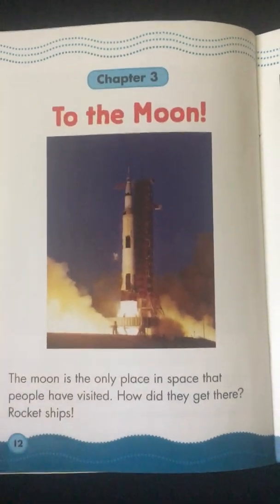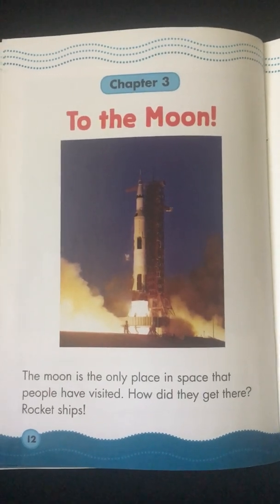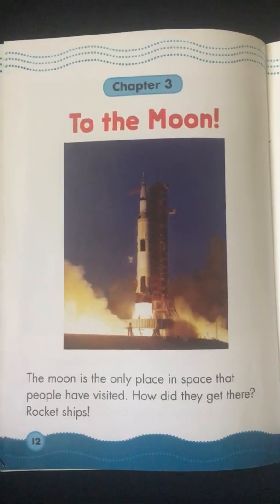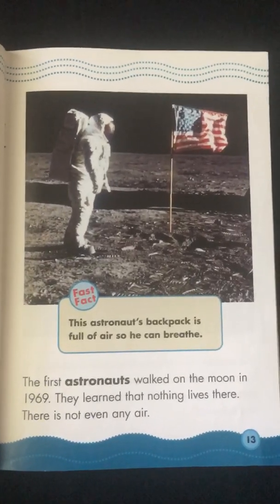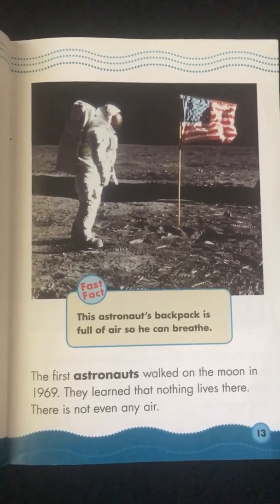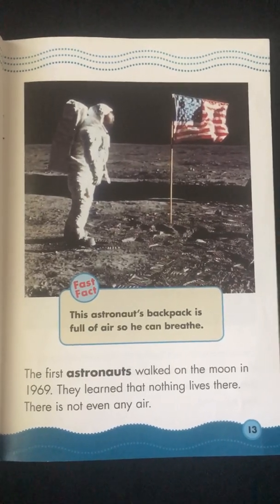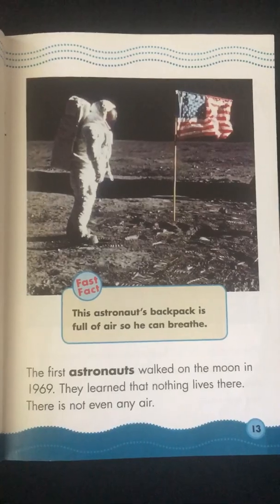Chapter 3: To the Moon. The Moon is the only place in space that people have visited. How did they get there? Rocket ships! The first astronauts walked on the Moon in 1969. They learned that nothing lives there. There is not even any air. Fast Fact: This astronaut's backpack is full of air so he can breathe.